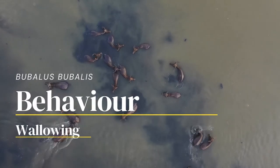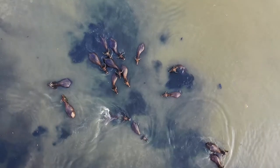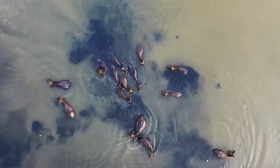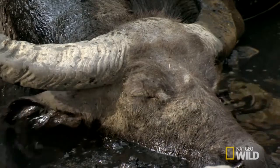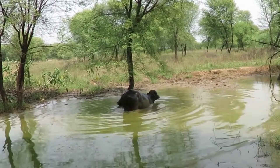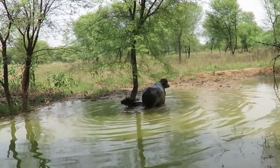Water buffalo behaviour is very similar to cattle, with the exception of the wallowing behaviour, which significantly differentiates between these two species. This large bovine requires only one key factor to survive in a particular habitat. As the name suggests, water buffalo are quite fond of water. They like to submerge themselves whenever possible to cool down their body, due to their physical characteristics and lack of sweat glands.